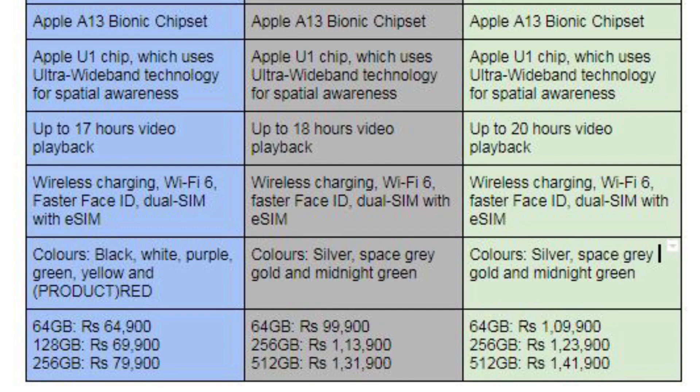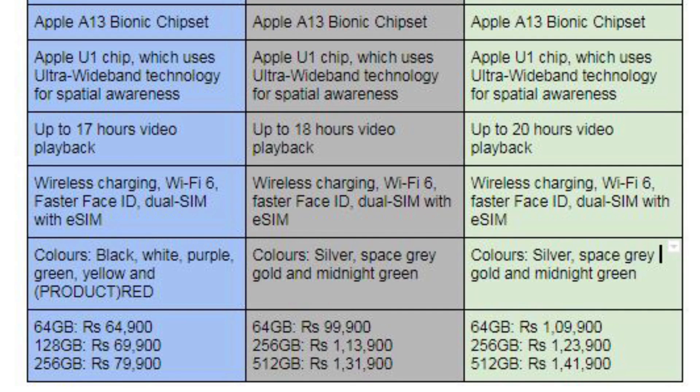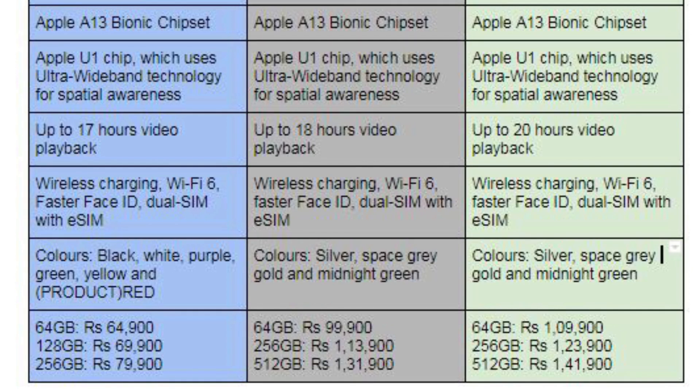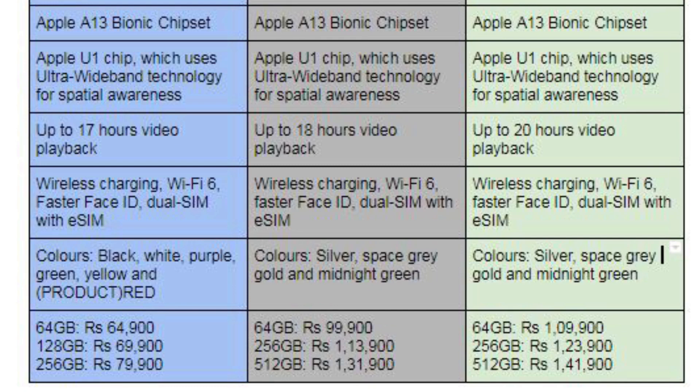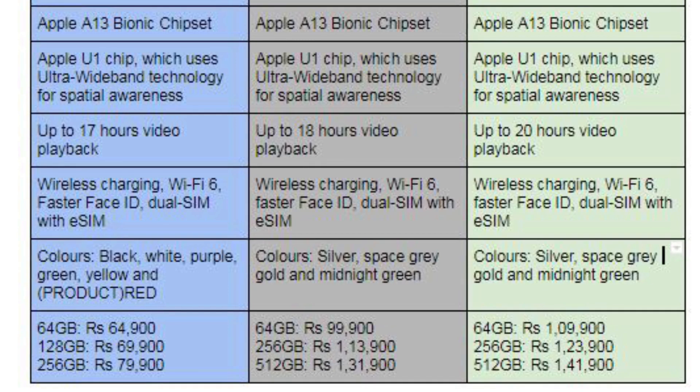Battery life has been increased: iPhone 11 has 17 hours video playback, iPhone 11 Pro has 18 hours, and Pro Max has 20 hours. All models feature wireless charging, Wi-Fi 6, and faster Face ID with dual SIM and eSIM. Color options for iPhone 11 are black, white, purple, green, yellow, and red. iPhone 11 Pro and Pro Max come in silver, space gray, gold, and midnight green.